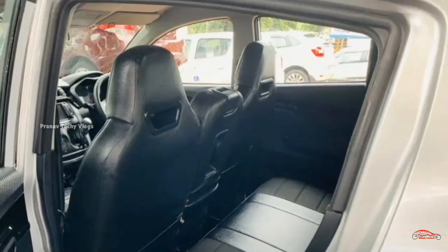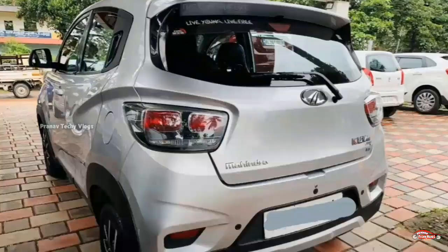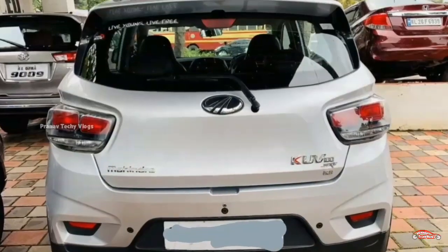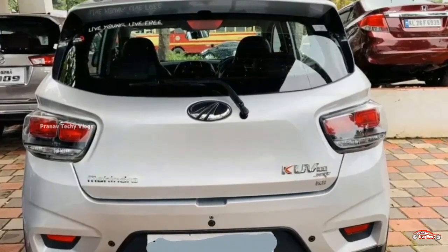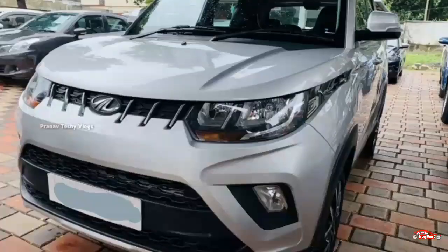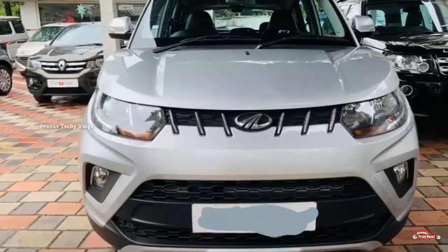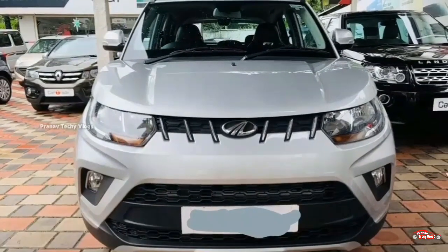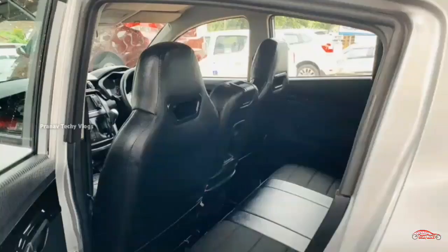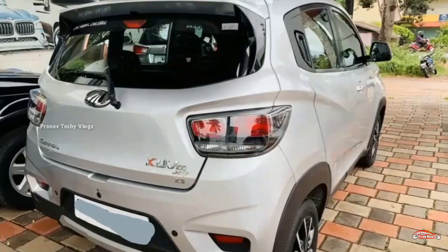The tires are 4, with 4.5 to 1.7 remaining. Tire size is 14 to 18. The KUV on-road price is 26,000 to 18,000. The purchase price is 24,000 to 18,000. Petrol, 25 km, single ownership. The 3D registration is 12,000 to 18,000. Manual transmission with good interior.